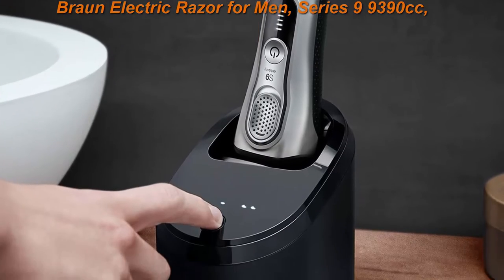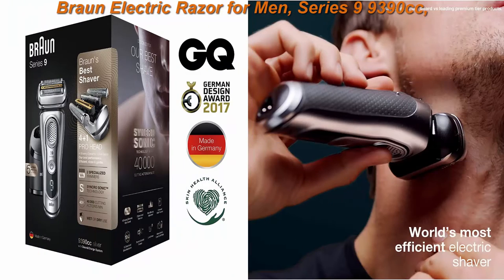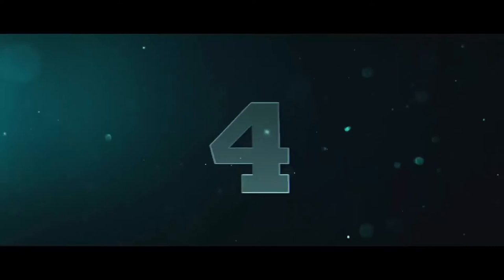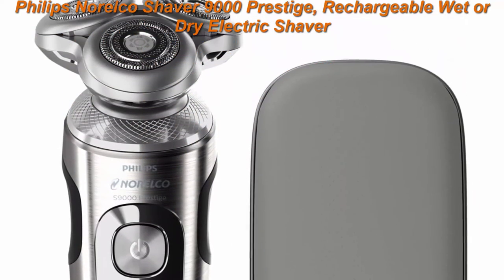Peak performance: to maintain your best shave, we recommend replacing the shaver head every 18 months. Efficient shaving featuring five shaving elements to cut through millions of hairs with ease.